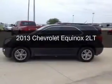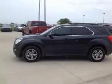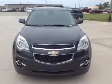This is a used 2013 Chevrolet Equinox. It's powered by all-wheel drive, a 2.4-liter four-cylinder engine, and a six-speed automatic transmission.